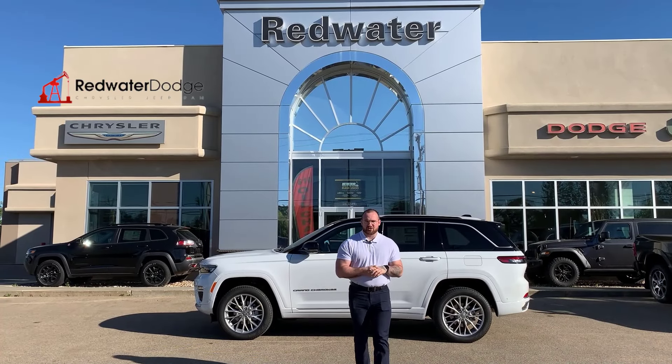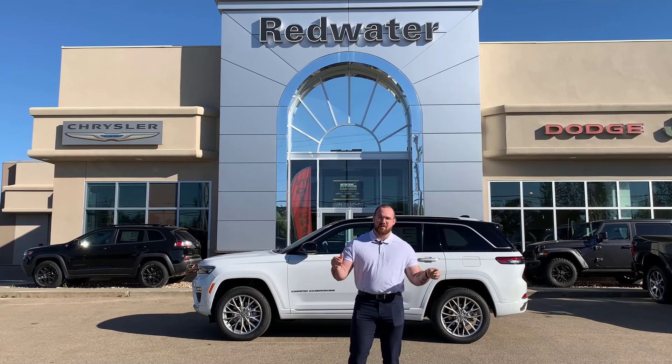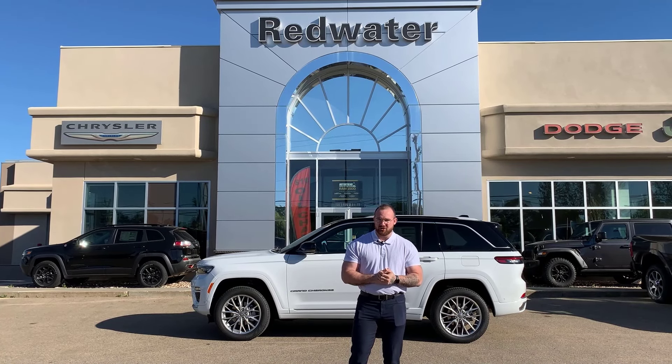What's up everybody, Travis here from Redwater Dodge, home of the $10 oil change, rig-ready Rams, and now we buy your Ram. Behind me is our newest edition: